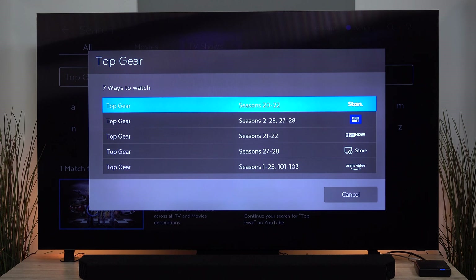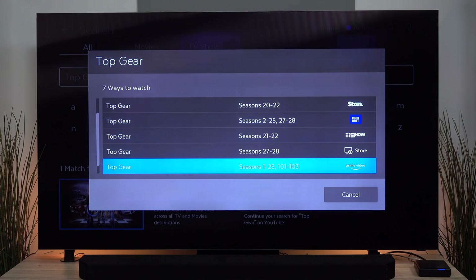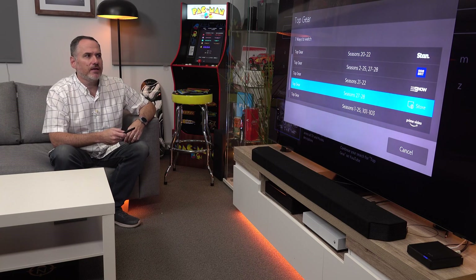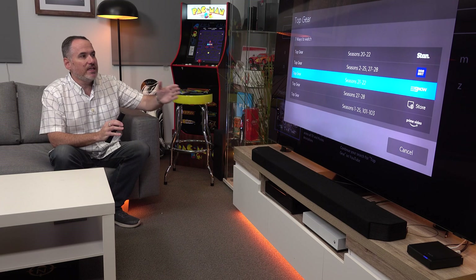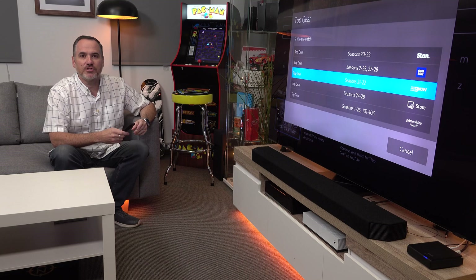We can watch a couple of seasons on Stan if we've got a subscription. BBC Brit has it, so we can tune into those on Fetch or look at their catch-up. We've got Nine Now catch-up with some episodes. We can buy some seasons in the store. And Amazon Prime has it as well, as does Discovery and Discovery Turbo, telling us when the next episode is going to be on.